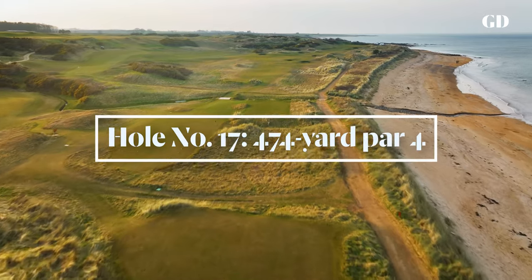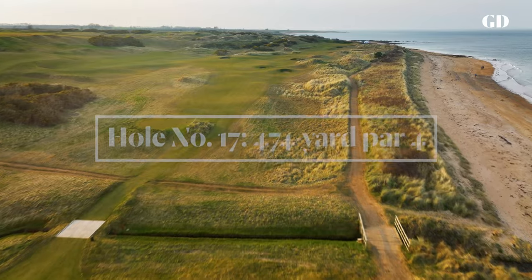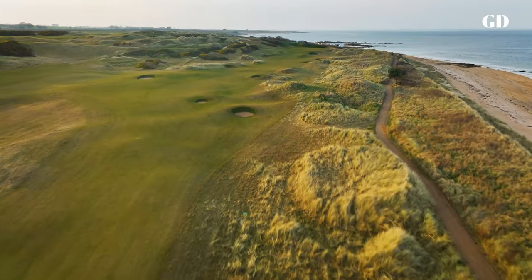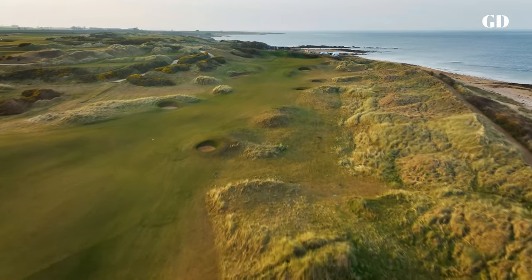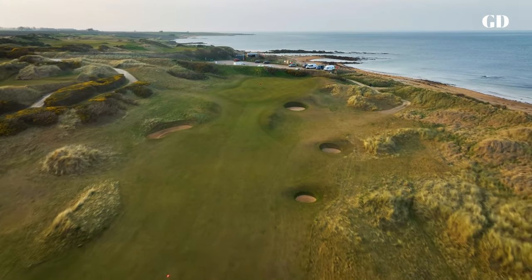The most relentlessly demanding hole on the course may be 17, a par-4 that for most mortals plays like a par-5. Three score-killing bunkers haunt the inside corner of this dogleg, and even those lucky enough to avoid them are faced with a long uphill shot to a false front green.